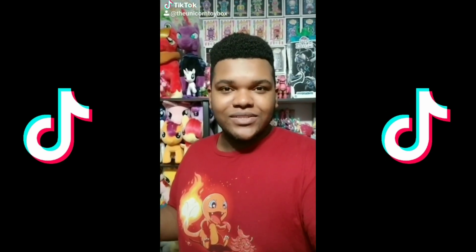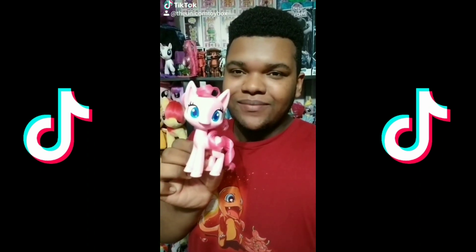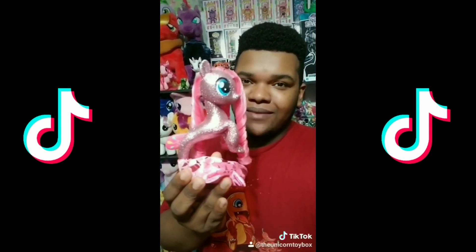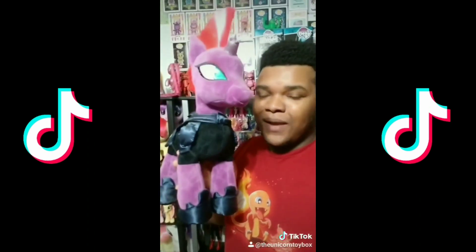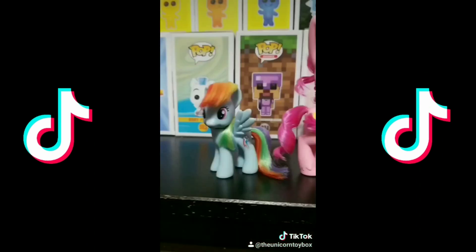So here's something for My Little Pony collectors — duet this and show the first My Little Pony you ever bought, your most recent My Little Pony, your favorite My Little Pony, your biggest My Little Pony, your cheapest My Little Pony, and your most expensive. So let's see what you guys got.